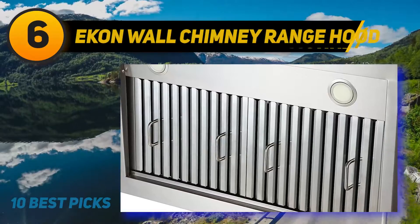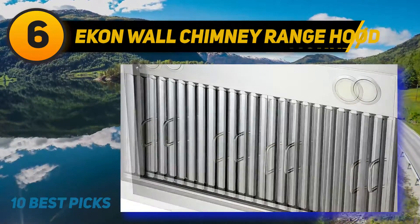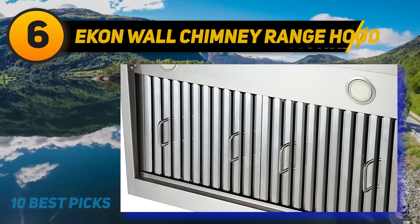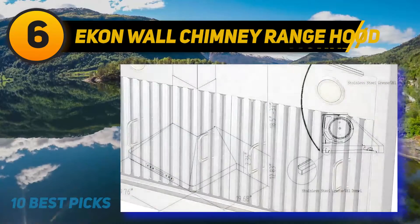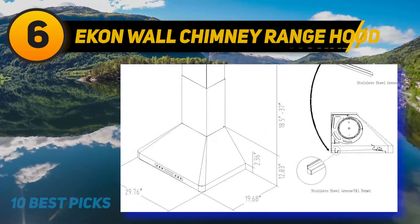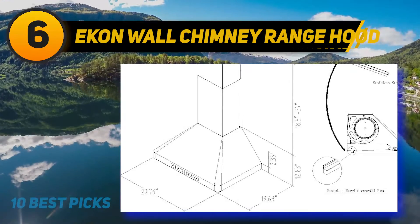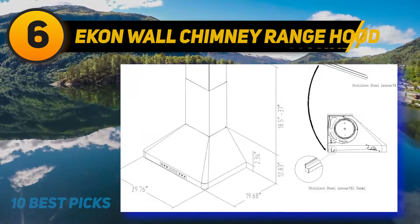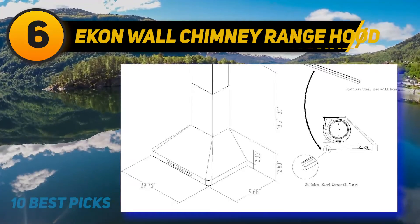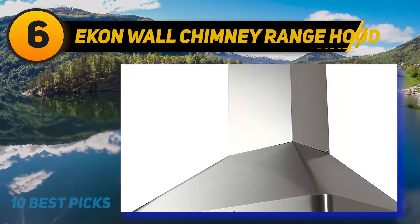Hecoan Wall Mount Range Hood 30-inch. If you have a spacious kitchen or are always busy with high-smoking traffic cooking, you will like this powerful wall mount range hood. This stainless steel range hood features a highly efficient motor with a capacity of up to 900 CFM. Your bad smells and grease problems are completely no longer a threat. Additionally, the machine is a quiet monster with a noise level of only under 65 decibels at a powerful airflow of 900 CFM.